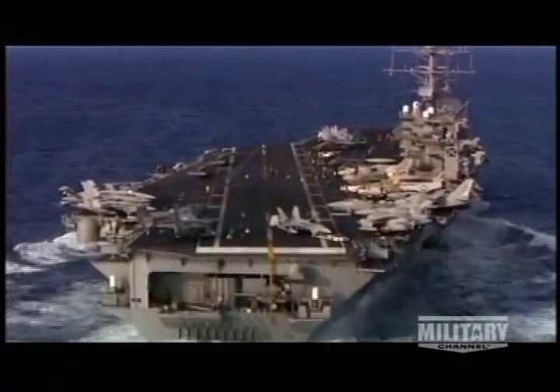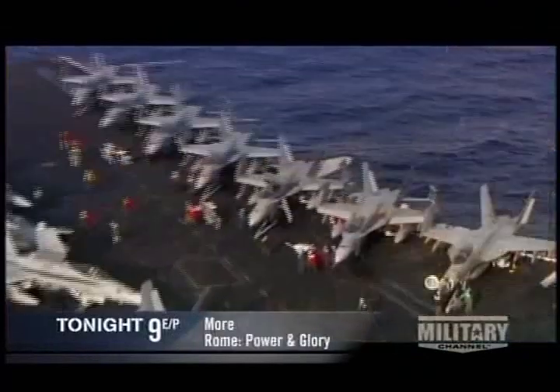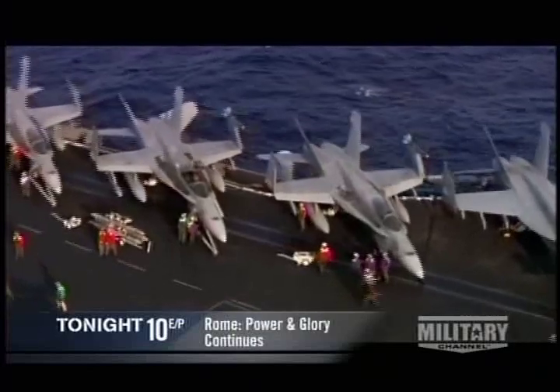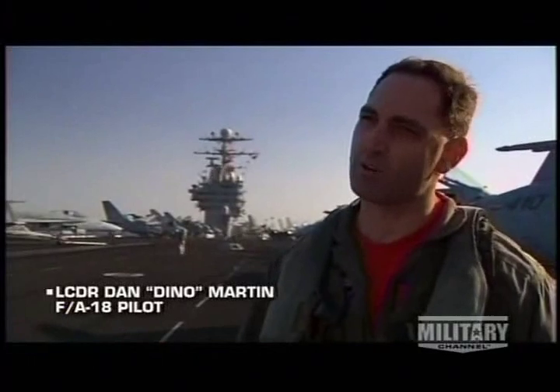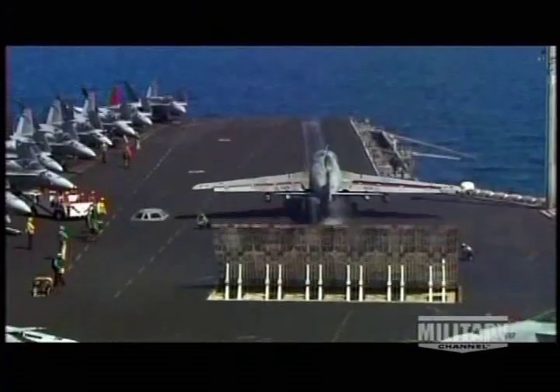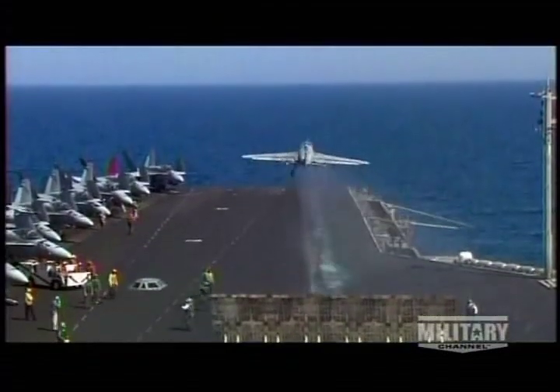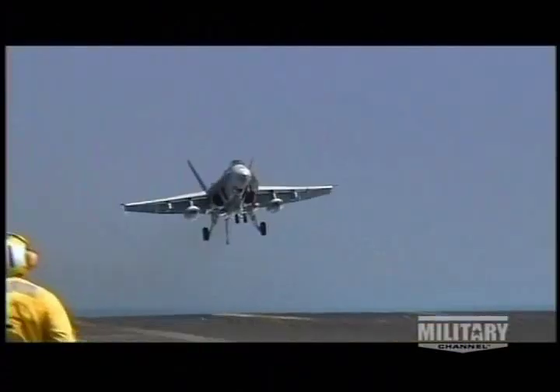Nimitz-class carriers like George Washington maintain air wings of more than 70 planes, able to strike targets hundreds of miles away. Aircraft are being prepared to go over on a rack every day and every night. Our aircraft are operating over Iraq, on call at a moment's notice to soldiers and Marines who might need close air support.